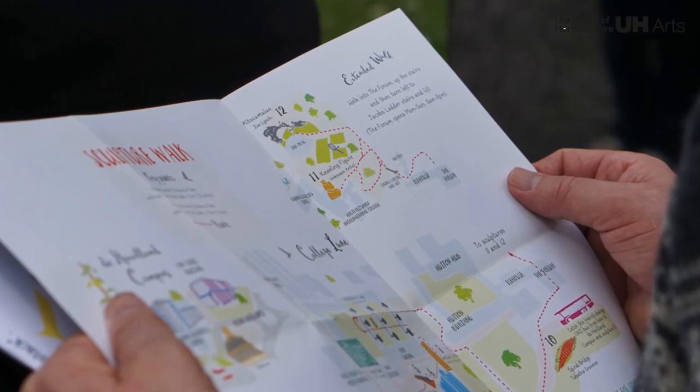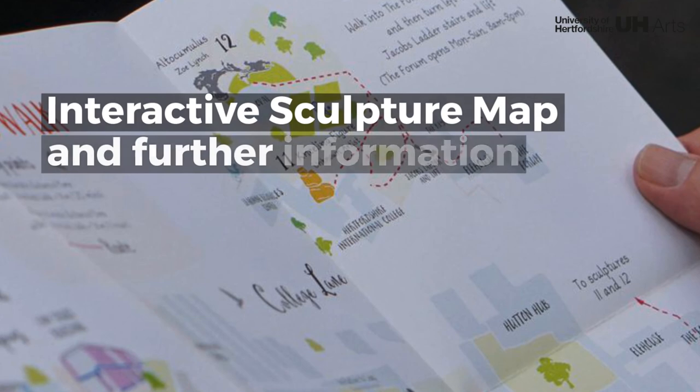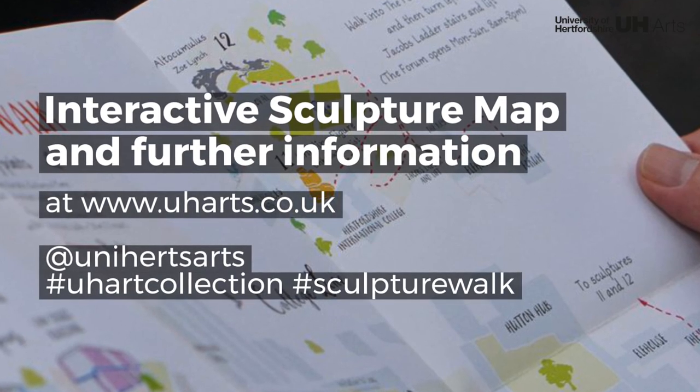Thank you for joining us on this tour. An interactive sculpture map and further information can be found on our website.